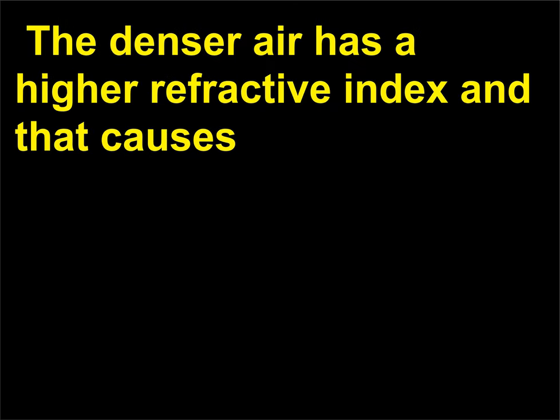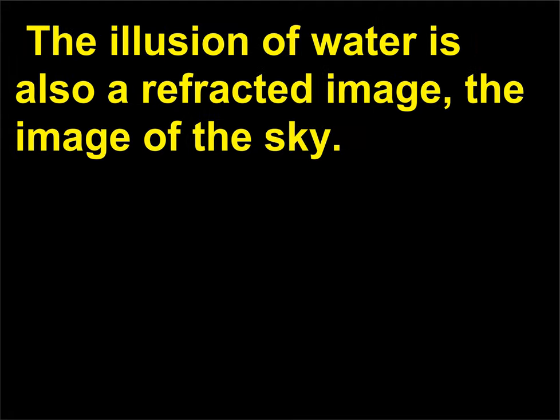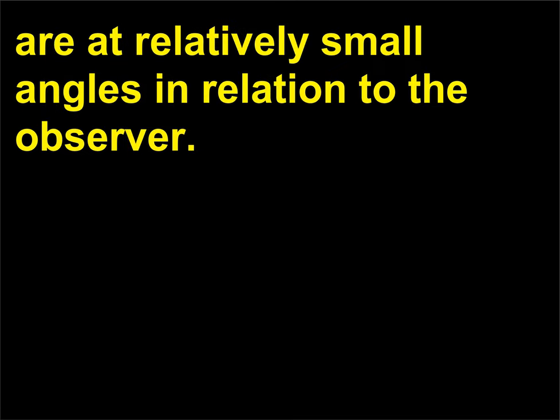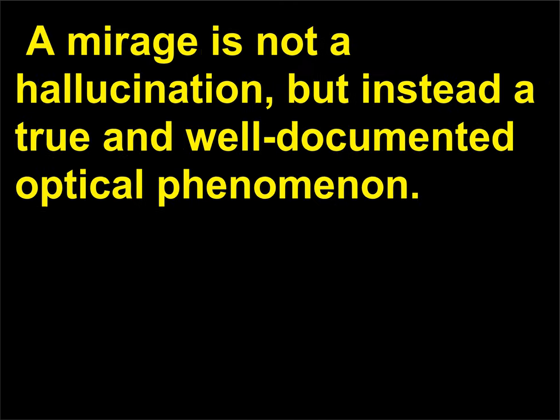The denser air has a higher refractive index and that causes the light from an object to bend up toward the observer. As a result, the object is right side up while the refracted image is inverted and underneath the original object. The illusion of water is also a refracted image—the image of the sky. Mirages can only occur on hot surfaces and objects that are at relatively small angles in relation to the observer; therefore, a person cannot see a mirage from an object just a few meters away. A mirage is not a hallucination, but instead a true and well-documented optical phenomenon.